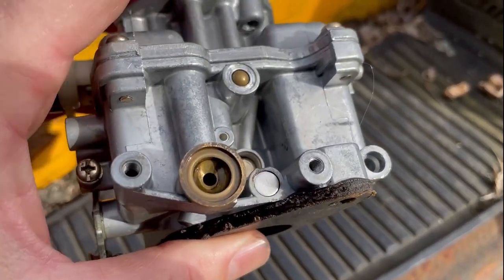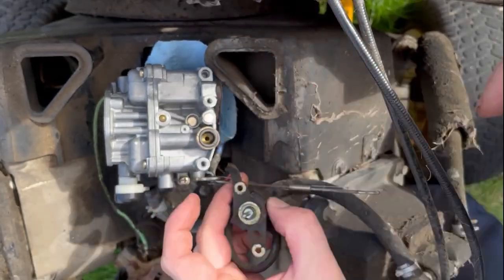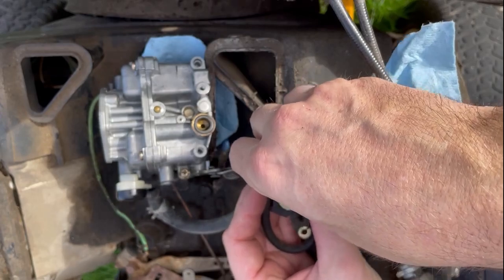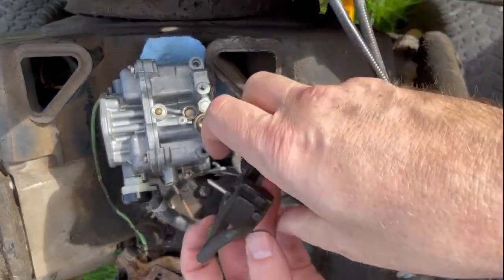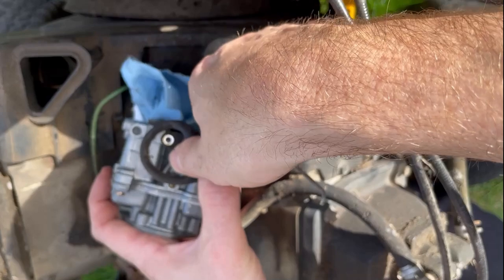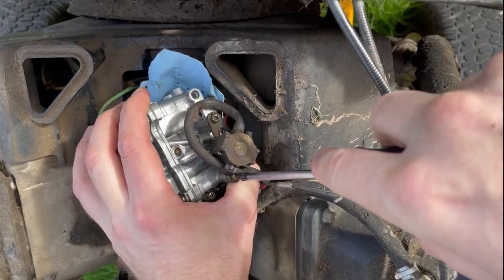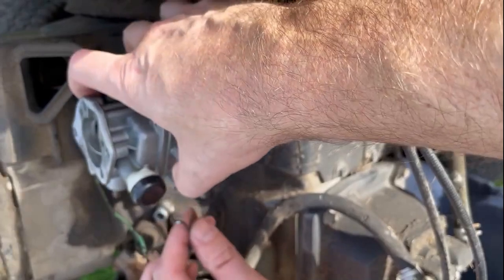Now we'll reinstall the fuel shutoff solenoid. First, get that little O-ring back in there and wipe it down. Fit it in nice and carefully — boom — and get the little screws in: one and two. Now we're going to get the choke lever installed and we'll be pretty much ready to lower the carb down.